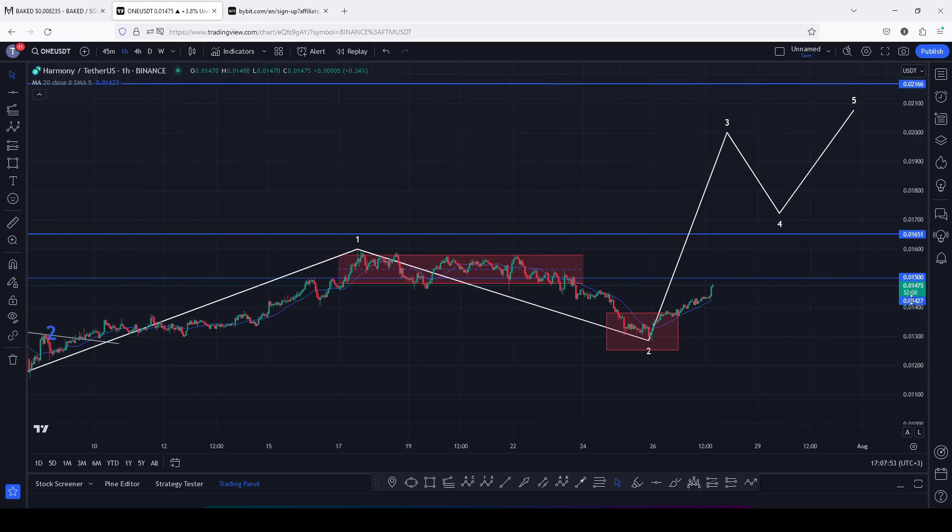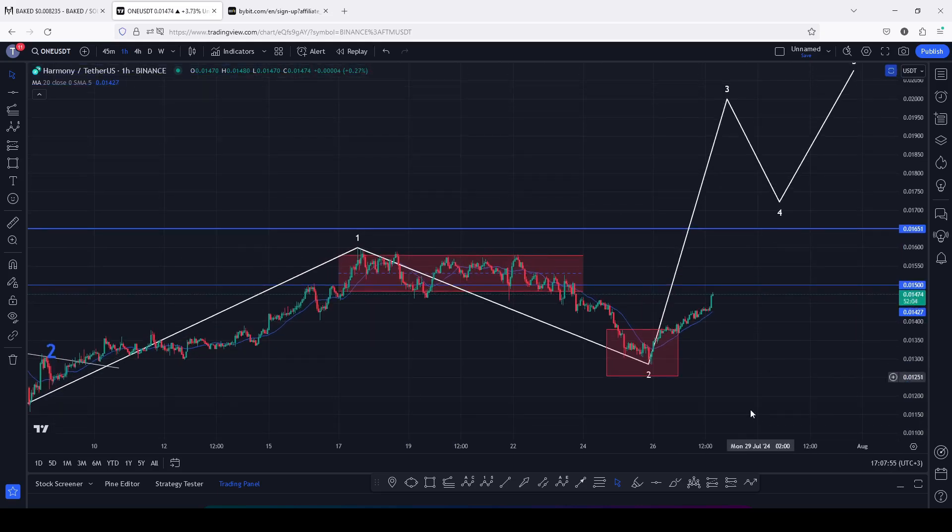Before all that plays out, there are a number of things we first need to see on the short term. The first thing is a break above resistance at 0.015 — we need to break above that with a successive retest and continue holding above 0.015. As long as that key area of support is holding, we can easily see another bounce to 0.01651, which is the next key area of resistance.